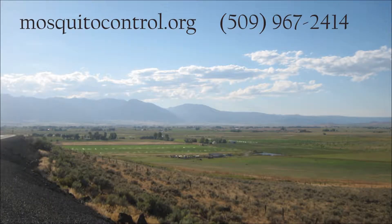For more information, visit mosquitocontrol.org or call 509-967-2414.